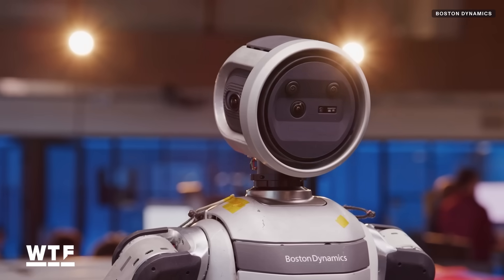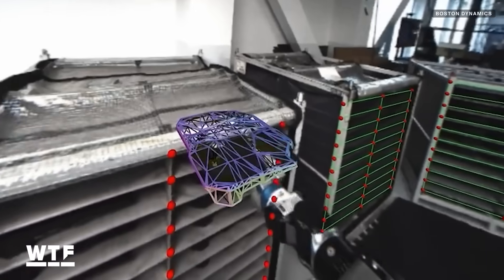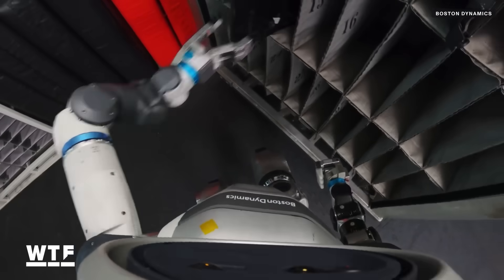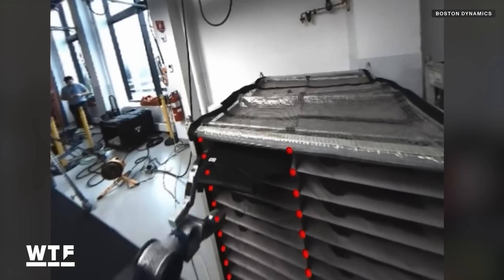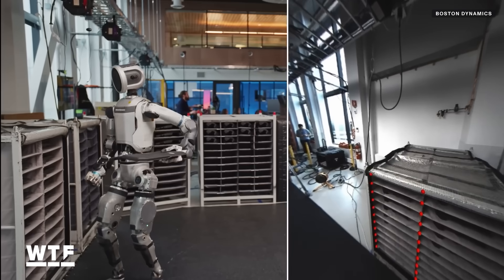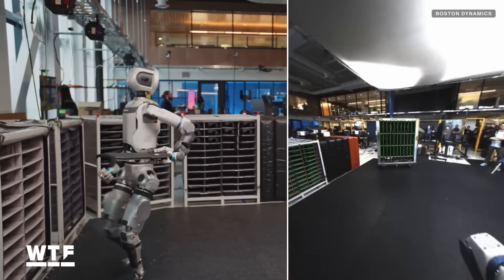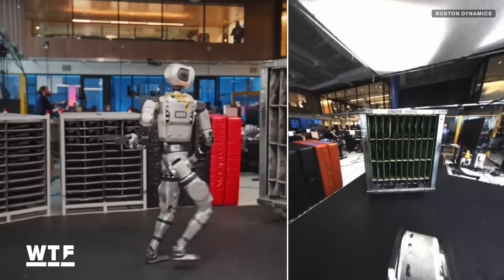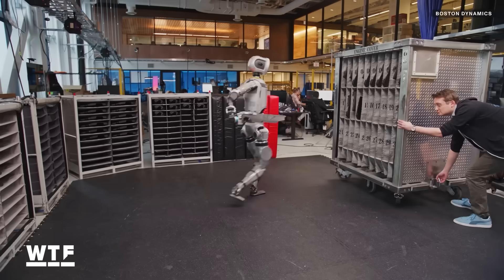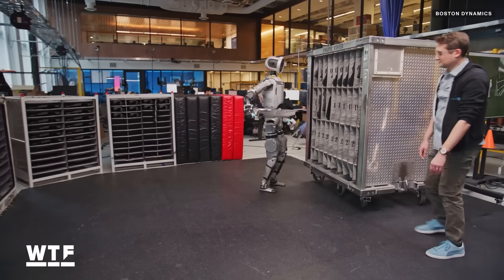Atlas's vision system includes most obviously a camera, which helps the robot identify relevant objects to its assigned task as well as any potential hazards or boundaries to be avoided. We also see red and green overlaid over Atlas's point of view. Boston Dynamics says these key points represent the robot's perception, which enable it to pick and place auto parts properly even when Boston Dynamics employees are making changes to the environment while the robot is working.